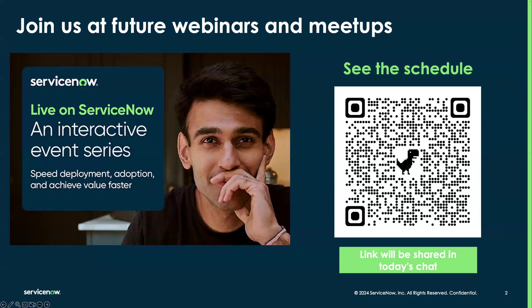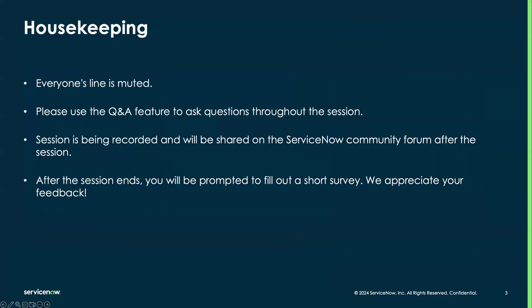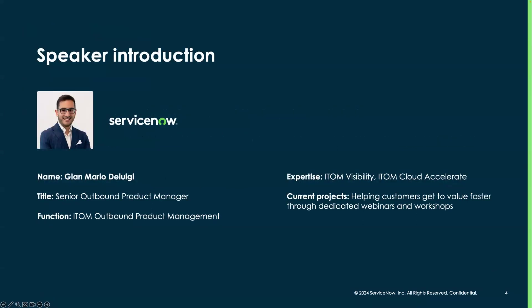A few housekeeping items for today: please make sure everyone's line is muted. You have the Q&A feature that you can leverage to ask questions throughout today's session — our great experts will be supporting and answering your questions. We also plan to have a Q&A section at the end of the webinar. This session is being recorded and will be available on the ServiceNow Community Forum and on YouTube. After the session ends, please fill out the short survey you'll be prompted with — that helps us better understand your needs.